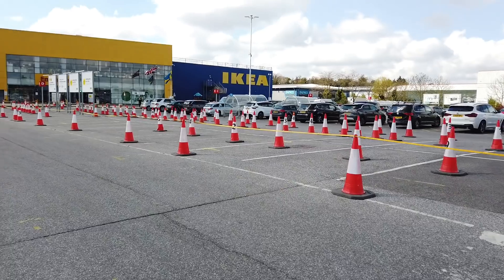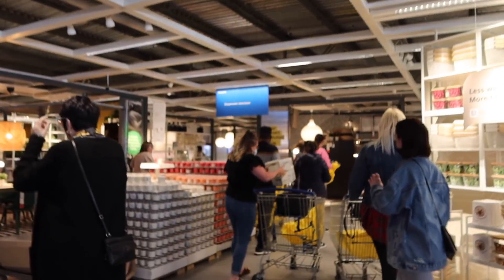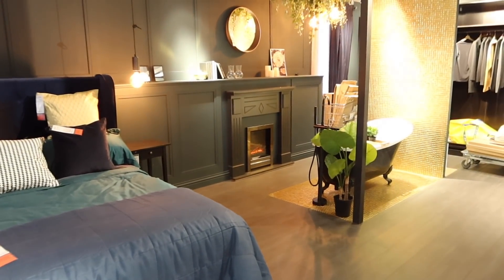Hi guys, welcome back to my channel and to an Ikea haul and come shop with me. We've been missing Ikea so much, and now that things are slowly starting to open up again, we went and picked up a few new things for the house. And while we were in store, we also saw some amazing things. So I have over 20 new things to show you from Ikea this year. Before we went, I asked everyone on Instagram if there were any things they'd really recommend that were new for this year, and I got some amazing recommendations.